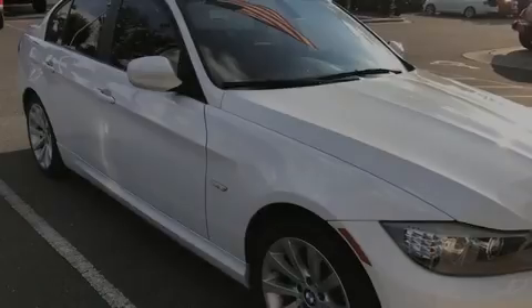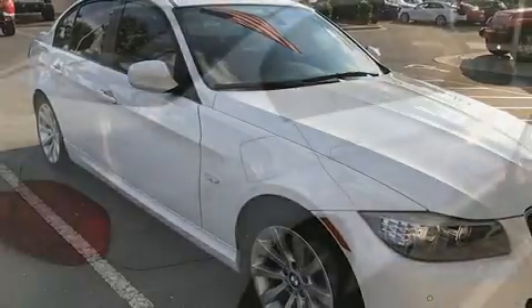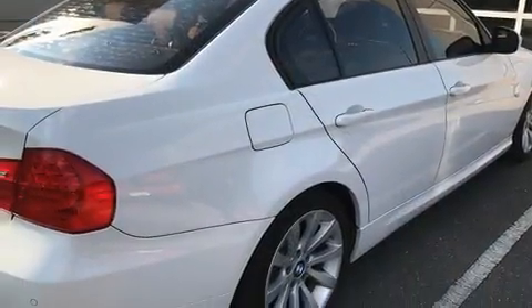Familiarize yourself with the 2011 BMW 328i. This four-door, five-passenger sedan still has fewer than 60,000 miles.